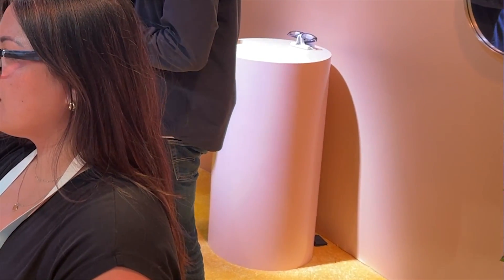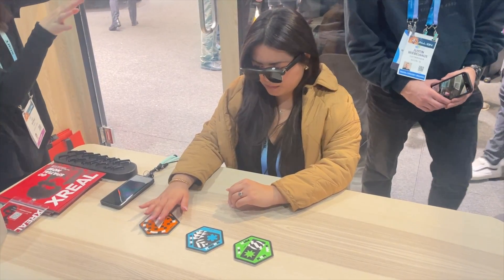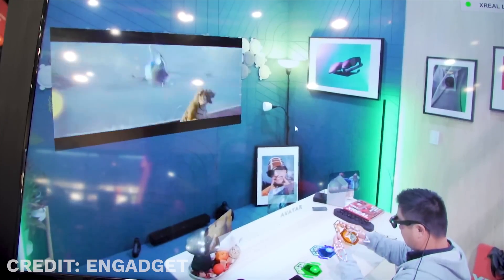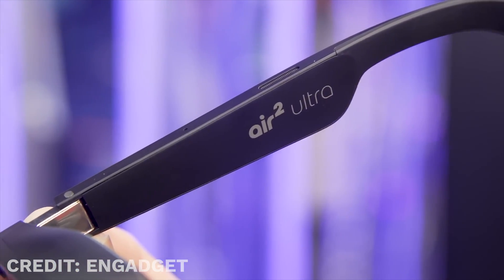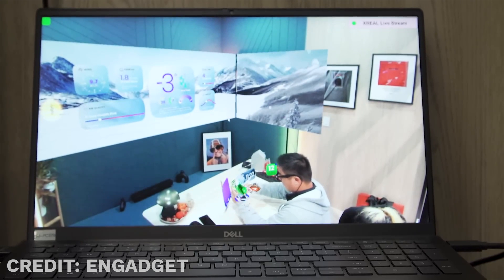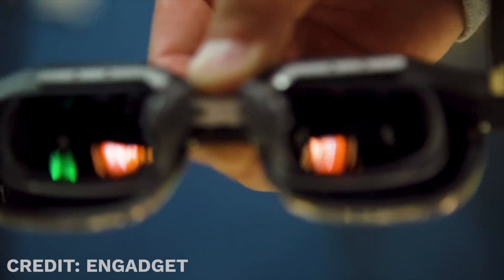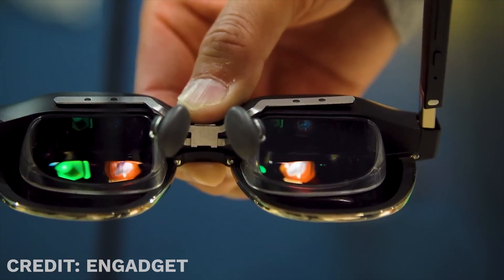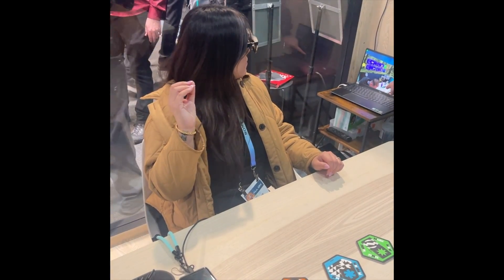The main augmented reality glasses that I think blew everybody away was the Xreal Air 2 Ultra. I only did a really quick demo of this so I can't go into full details, but these glasses look pretty good considering all the functionality they have. They have full hand tracking in a glasses form factor, which is amazing. The glasses themselves look pretty good — kind of an aviator-ish style, which I like. They have cameras already built in to enable hand tracking, and the colors and the way it looked was pretty good.